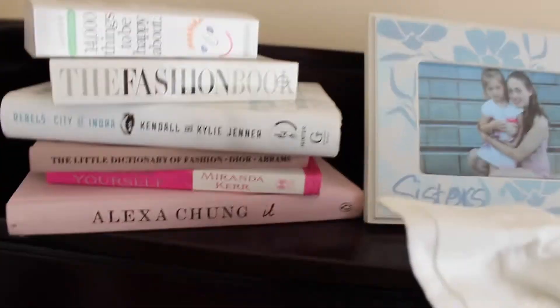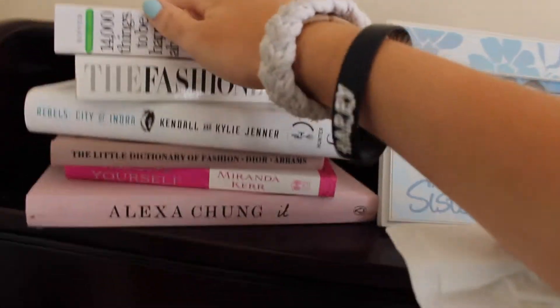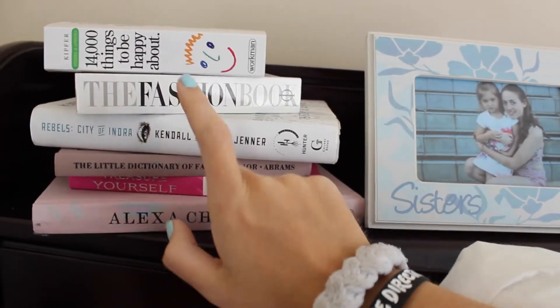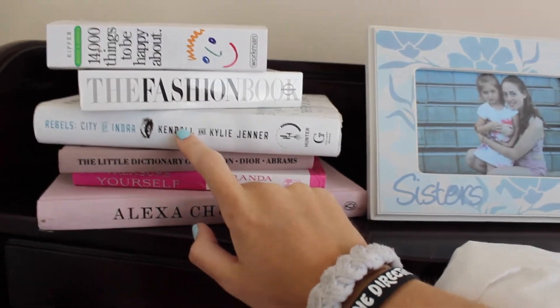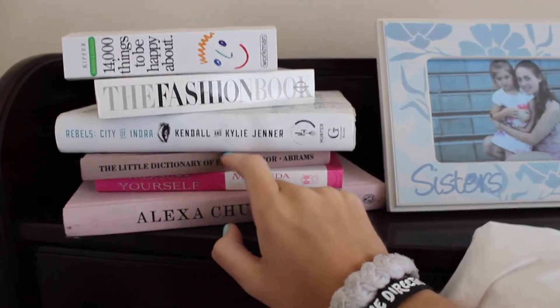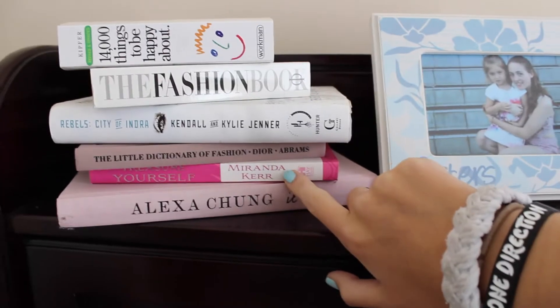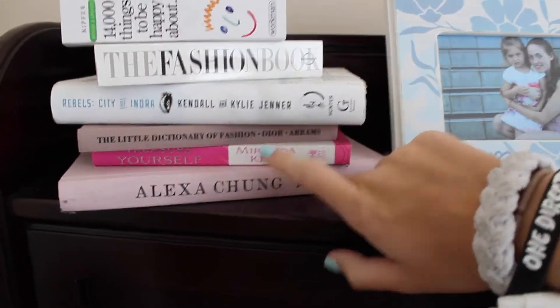So here I have my favorite books and books I'm currently reading: 14,000 Things to Be Happy About, The Fashion Book, The Kendall and Kylie Rebels — City of Indra by Kendall and Kylie Jenner, The Little Dictionary of Fashion which is all over Tumblr, Treasure Yourself by Miranda Kerr, and Alexa Chung It which is all over Tumblr as well.